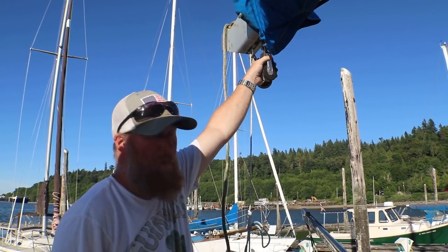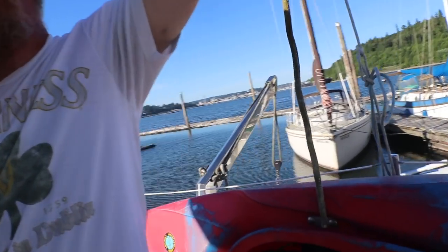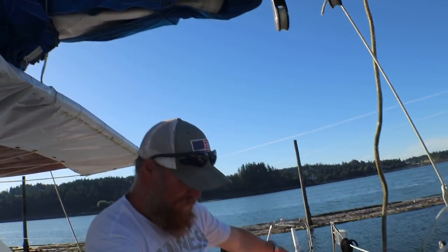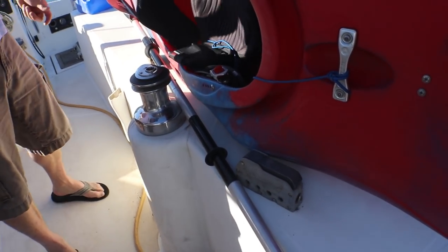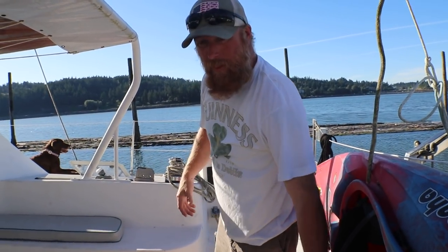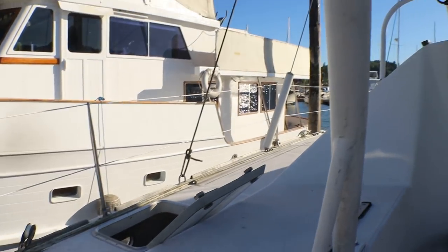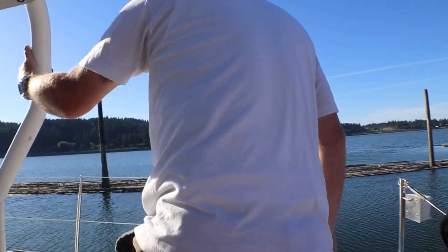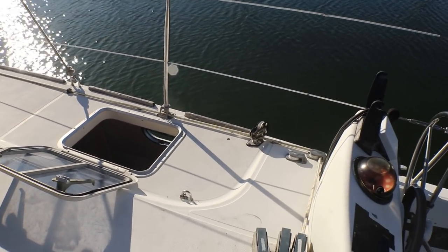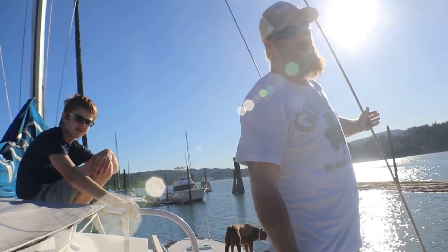We have a bridal system for our main sheets where other catamarans have a traveler — either on the bimini or up on the cabin. Our bridal system goes through two snatch blocks, through two more snatch blocks, to a winch to control the main sheets. Just release the clutch on one side, pull it on the other. Everything is very accessible from the cockpit — main sheets, headsail sheets, all of it. We also have travelers, sheaves, and pulleys everywhere for different sail configurations to run a gennaker or a code zero, and I'd really like to add a dolphin striker on the front.